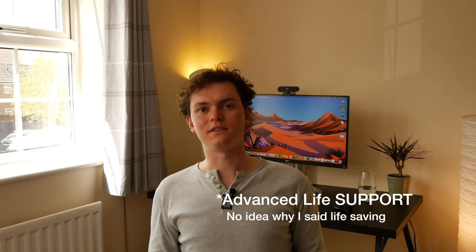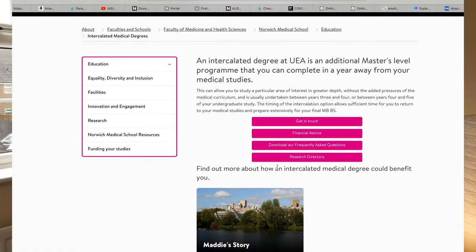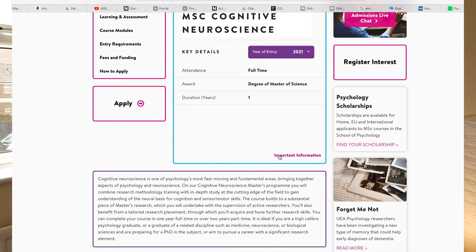There's also ALS — Advanced Life Support — which is really good and not all medical schools include it. You need to be ALS qualified to be a doctor, but most medical schools don't include it in the course and it's something you'd have to do after medical school, which can be expensive and a bit of a faff. UEA includes it as part of the course. There's also the opportunity to intercalate, either at UEA or elsewhere — many people do a master's in clinical education or a master's in clinical science. You can take a year out for an intercalated BSc or master's degree, and most people do that after year four, though some do it after year three.